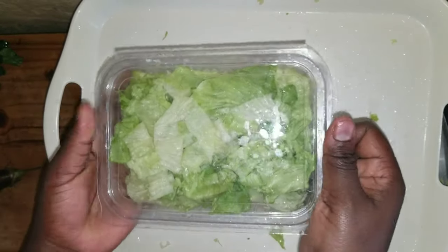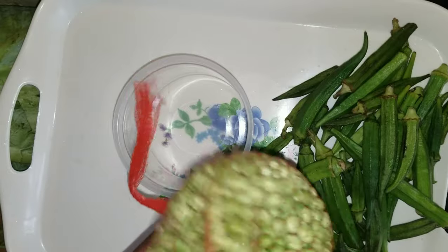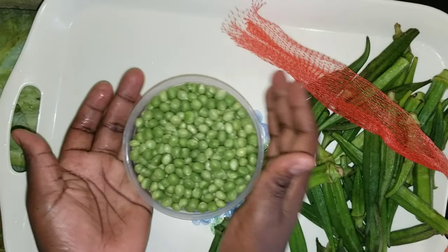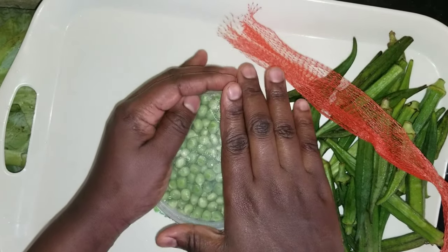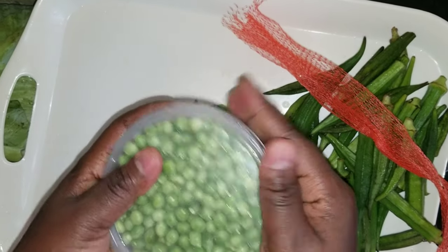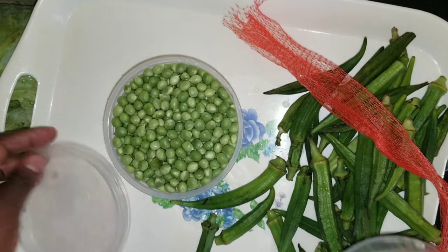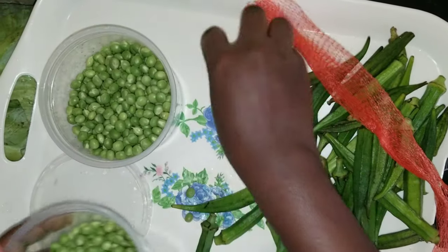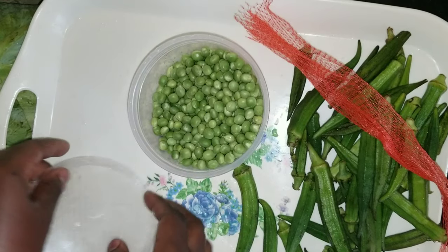Over here I have the green peas. I'm putting them in a container and then storing them in the freezer. Last time I bought green peas it was 50 shillings and the container wasn't full, but this time I can't even close the container, so I have to divide some and store them in separate containers. Maybe their season is peaking and they're adding more.